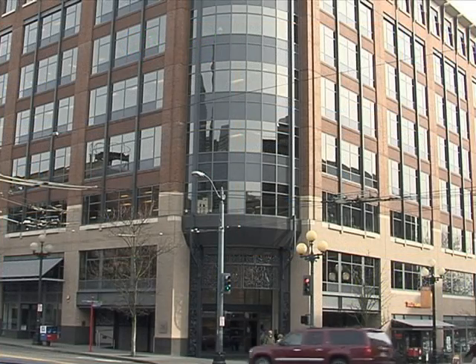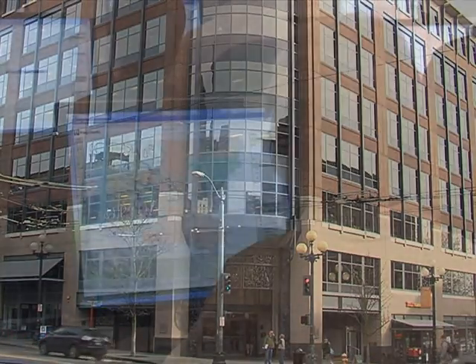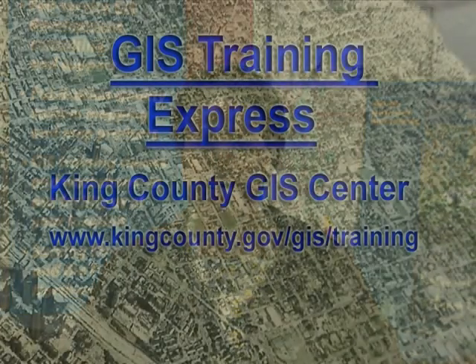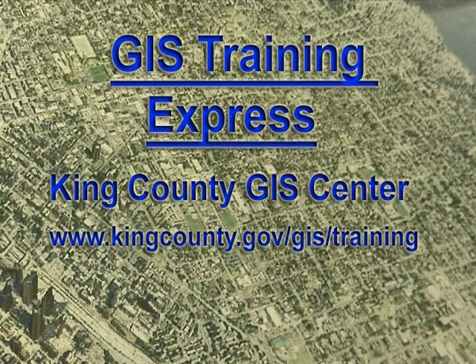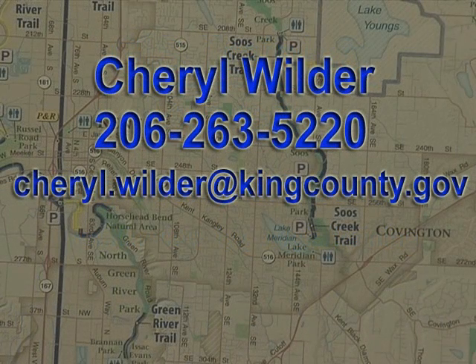Our classes are offered in our comfortable, state-of-the-art training facility in Seattle's Pioneer Square. Or we can even come to you for on-site training at your location. GIS Training Express from King County provides valuable training to benefit you and your employer at a reasonable cost. To learn more about GIS Training Express, visit our website at kingcounty.gov/gistraining, or contact Cheryl Wilder at 206-263-5220, or email cherylwilder@kingcounty.gov. King County GIS — we put GIS to work for King County and beyond.